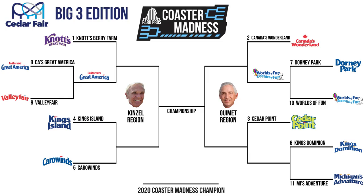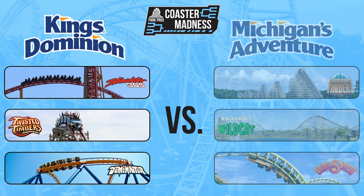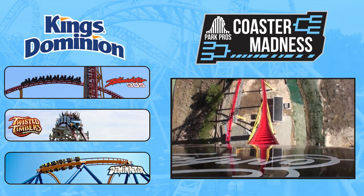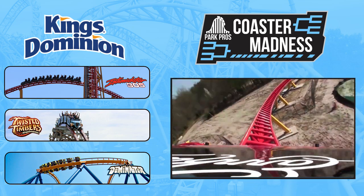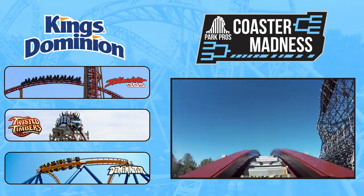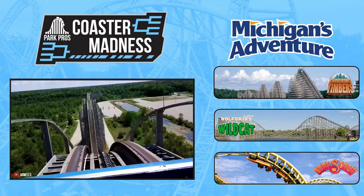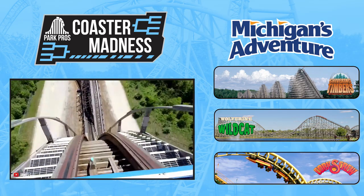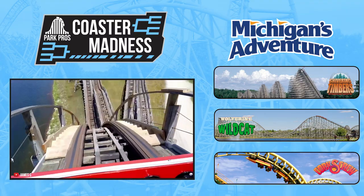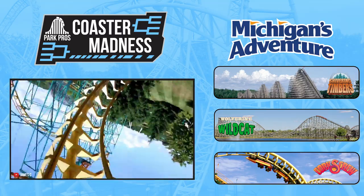Moving on to our final matchup of the first round, we have 6th-seed Kings Dominion taking on the 11th-seed Michigan's Adventure. The 6th seed out of Virginia has a Big Three of Intimidator 305, an Intamin Giga Coaster, Twisted Timbers, an RMC hybrid, and Dominator, a B&M floorless coaster. They're up against the 11th seed out of Michigan's Big Three of Shivering Timbers, a CCI wooden coaster, Wolverine Wildcat, a PTC wooden coaster, and Corkscrew, an Arrow looper.